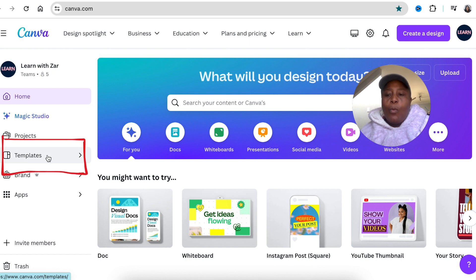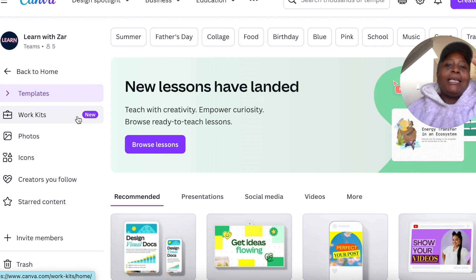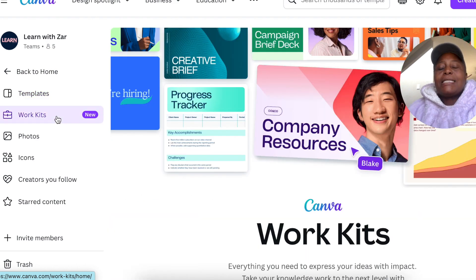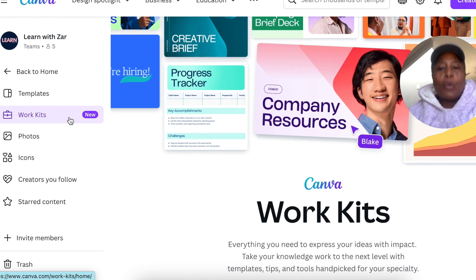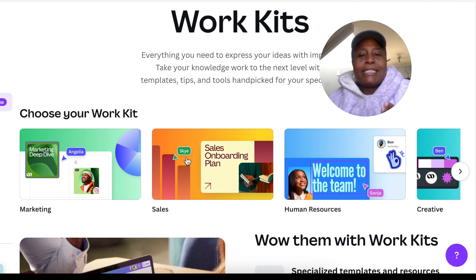The first thing I want to show you is on your home page under Templates — there's one marked 'New' that's available to all of us even without Glow Up. When you select Work Kits, Canva is focusing on corporate teams, but as creatives there are takeaways for us too. The four work kits rolled out are marketing, sales, human resources, and creative.